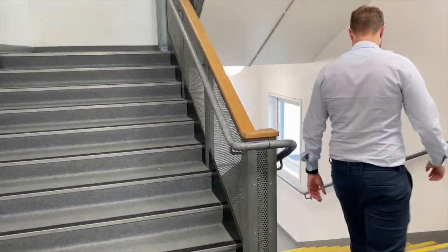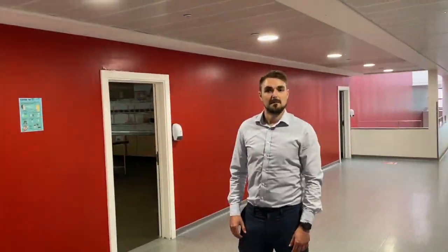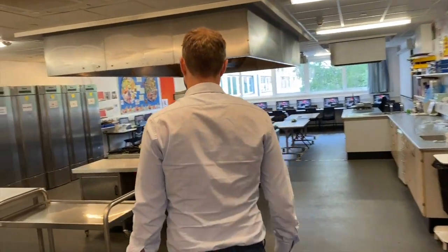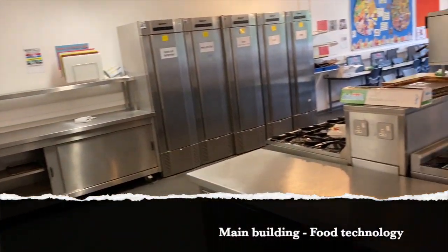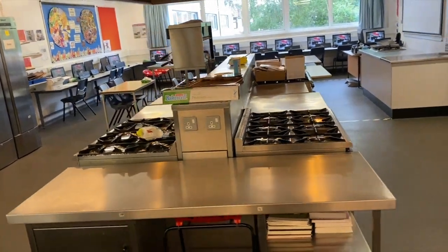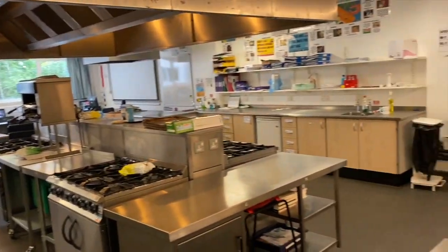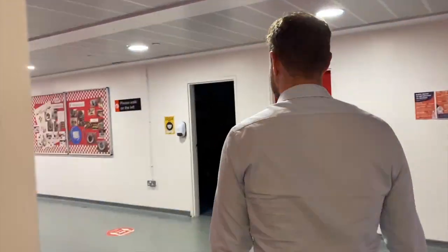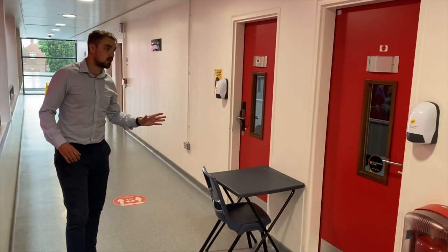We're now heading back down to the first floor of this building to find the technology rooms. Here we are at our hospitality and catering rooms. This is a particularly fun room — this is where you do your food technology. I'm led to believe our Year 7s this year were making pizzas and apple crumbles, all using these stoves and the resources available in here. I really do look forward to you doing the same, so you can come to me with free pizza and apple crumble!